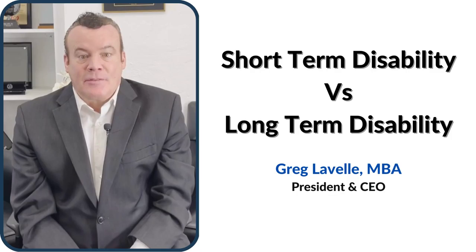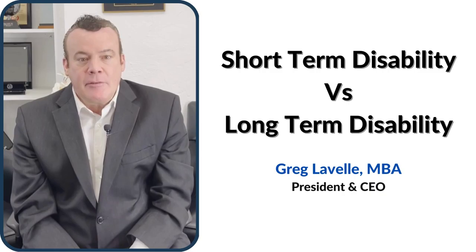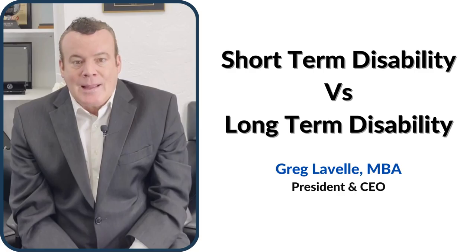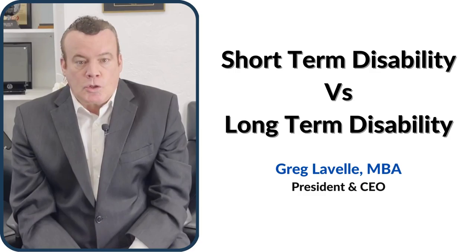Hi, I'm Greg Lavelle from Corporate Benefit Plans at Financial Square. Did you know that 5% of working Americans will experience a disability that prevents them from working for a few weeks or longer? Disability insurance offers benefits to ease the potential financial burden that may affect employees. Let's compare the features of two types of disability insurance: short-term and long-term disability.